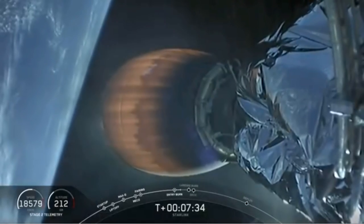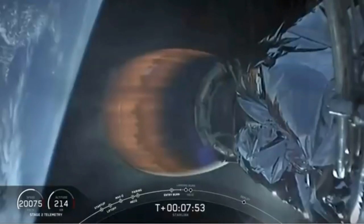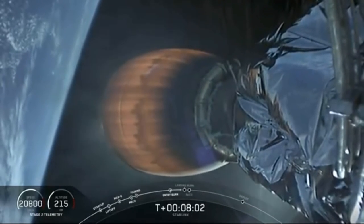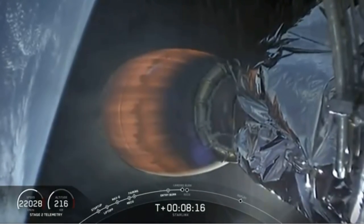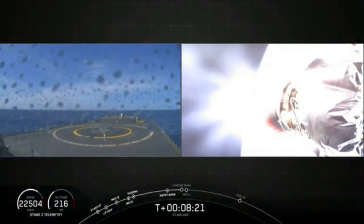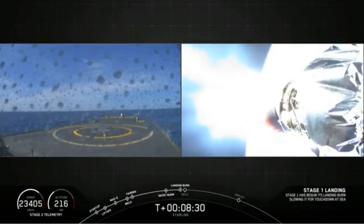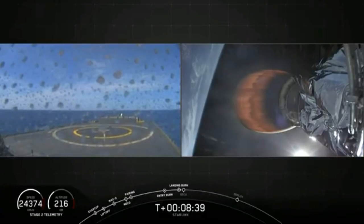All right, full screen view here. Now this burn on stage two is going to continue up until you hear the callout of SECO-1, or second engine cutoff one. You're going to hear that pretty quickly after landing. Stage one entry transonic. MVAC is beginning to throttle down, getting ready for that second engine cutoff. Stage one landing burn startup. Entering terminal guidance. That landing burn has started — let's see if we can see the plume in the view from the drone ship. Stage one landing leg deploy. Stage two FTS is safe. There it is.